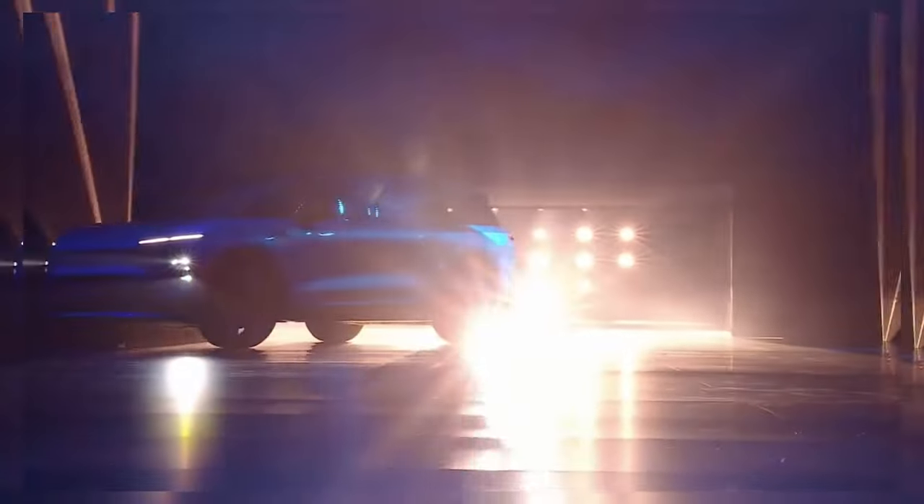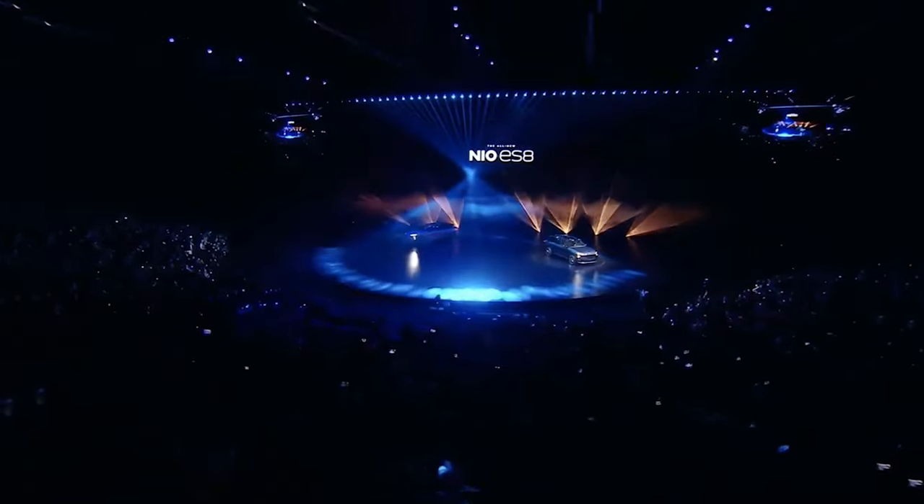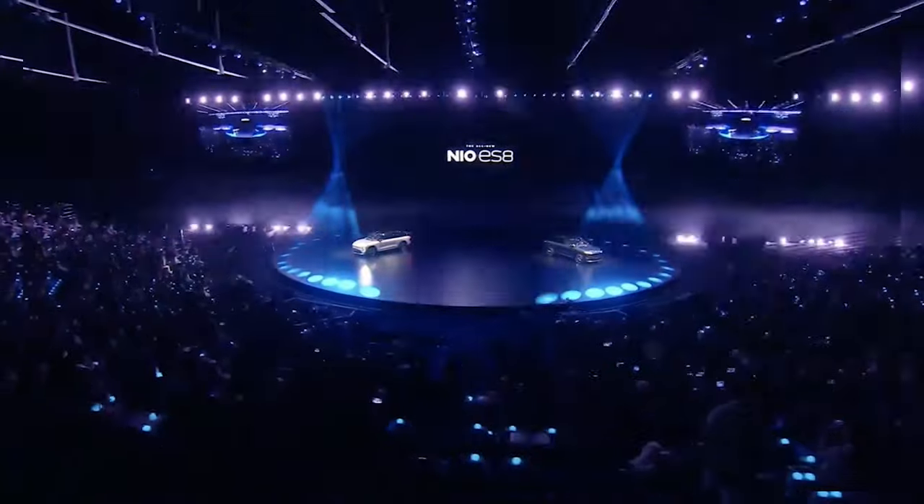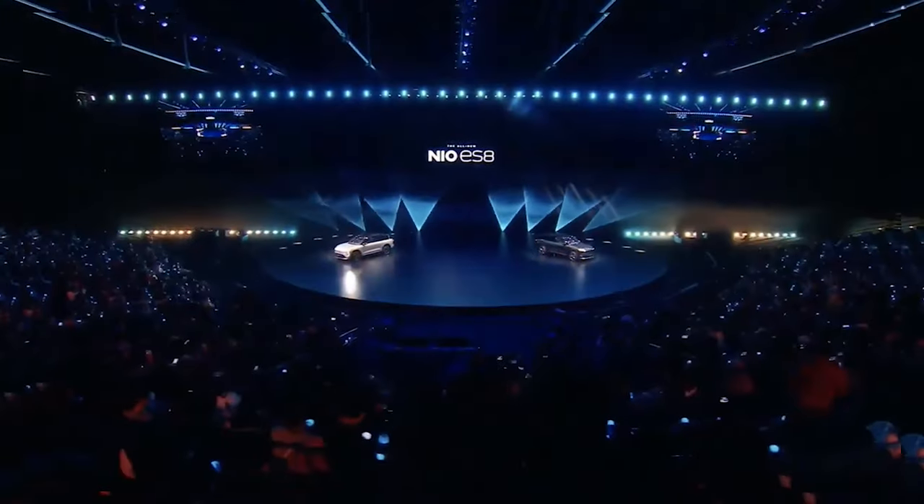On December 17th, NIO opened its first European NIO House in Berlin. NIO entered Germany, Netherlands, Denmark, and Sweden in October.